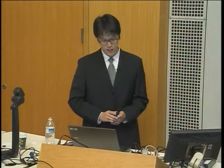In summary, we investigated hardware design across circuit, architecture, and system layers for millimeter-scale energy-constrained systems, demonstrating that extremely energy-efficient circuit and system designs are viable. In building blocks ranging from controllers, memories, voltage reference circuits, and DSP core processors, we achieved many orders of magnitude improvement in energy efficiency. From a system perspective, this confirms the viability of developing millimeter-scale devices with multiple years of lifetime based on same form-factor power sources.